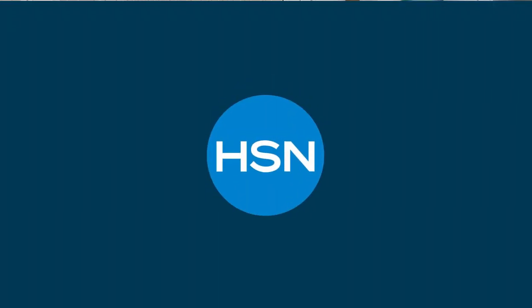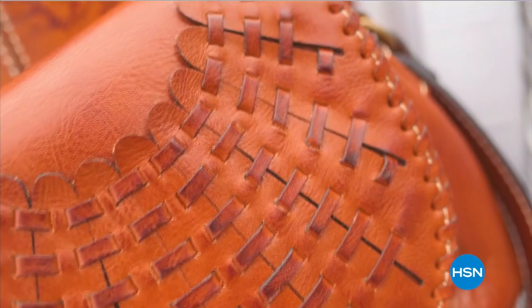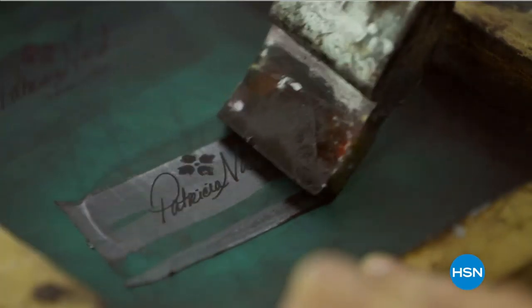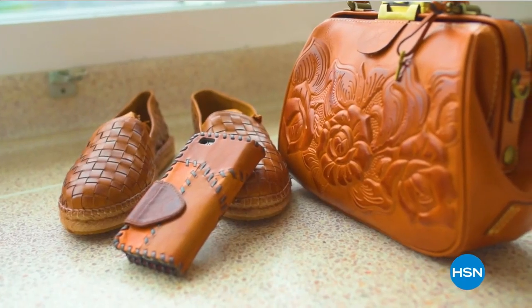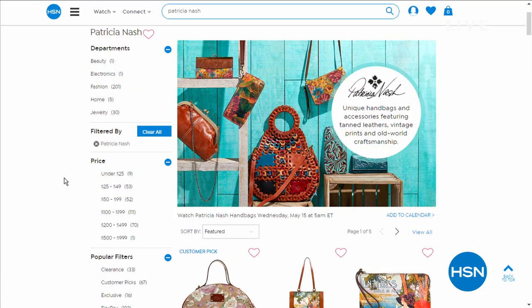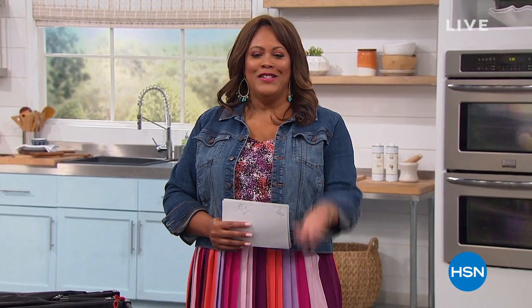Designer Patricia Nash is back at HSN on Wednesday — she brings meticulously crafted premium leather handbags, accessories, and footwear. You can shop her entire collection right now at HSN.com. All of her products are inspired by her travels that started very young. I'll actually be presenting Patricia Nash tomorrow.